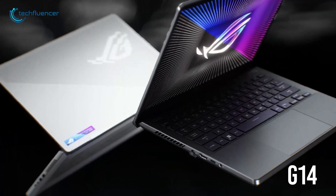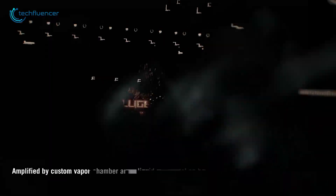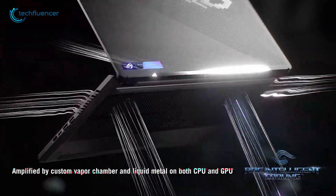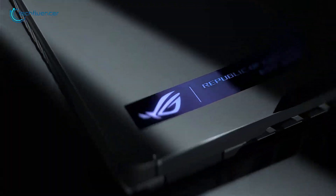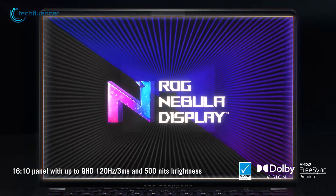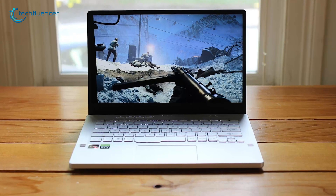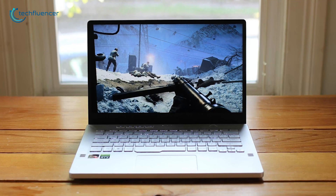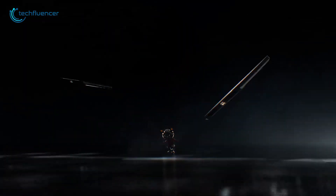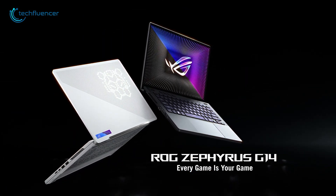The G14 is no slouch either, featuring the same Ryzen CPU but with an AMD RX GPU. Both the CPU and GPU are amplified by a custom vapor chamber and liquid metal for greater thermal performance. Unlike the G15, the G14 introduces a brand new nebula display with a 16x10 aspect ratio, supporting up to QHD resolution and a 120Hz refresh rate with a 3ms response time to minimize motion blur. All in all, the ROG Zephyrus G14 and G15 are powerful and ultra-portable AMD 6000 series gaming laptops.